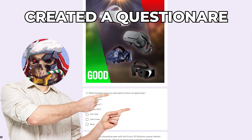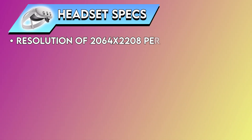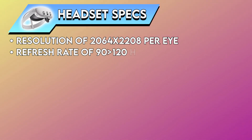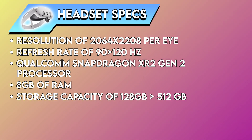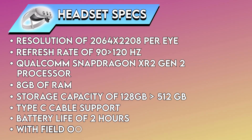For this video, we have also created a questionnaire so that the public can voice their opinions and help us come to a conclusion. To start, let's go through the specs of these headsets. The latest in line, the Meta Quest 3, has a resolution of 2064x2208 pixels per eye, a refresh rate of 90Hz that can go up to 120Hz, a Qualcomm Snapdragon XR2 Gen 2 processor, 8GB of RAM, storage capacity of 128GB to 512GB, Type-C cable support, battery life of up to 2-3 hours, a field of view of 110 degrees, sitting at a price of $499.99.